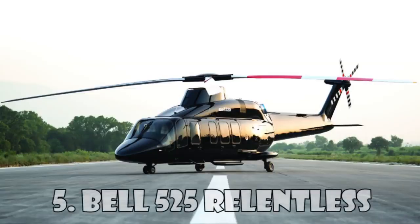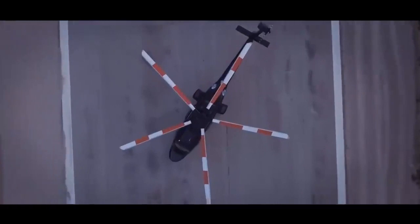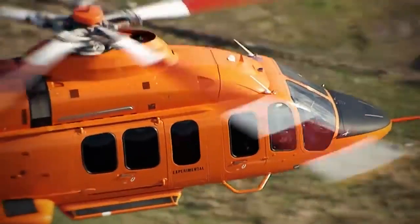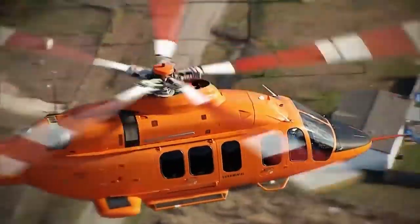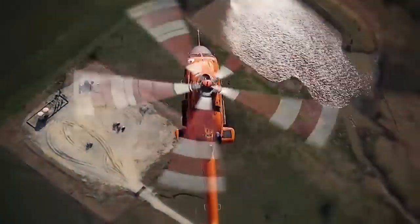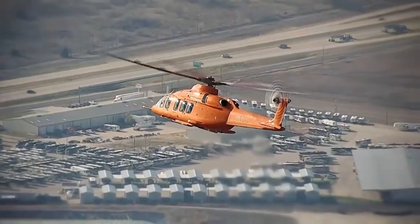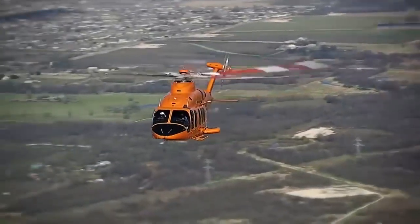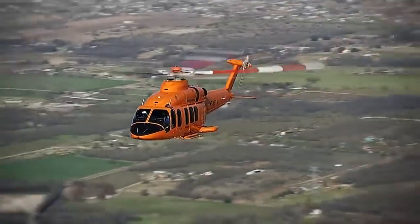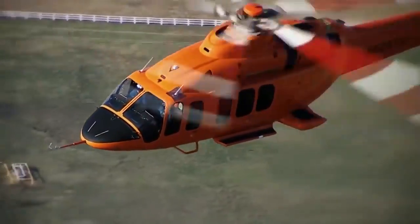Bell 525 Relentless is the invention of the American helicopter company Bell Helicopters. This medium-sized helicopter is built using a special metal composition, and can reach a top speed of 296 km an hour. The helicopter is equipped with two turboshaft engines, and its main rotor has five blades. The 525 Relentless can carry 16 passengers at once, as well as two crew members, and you can buy it for $15 million.